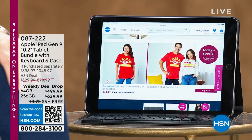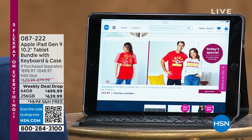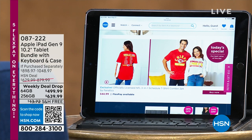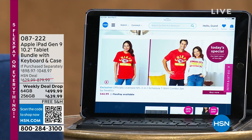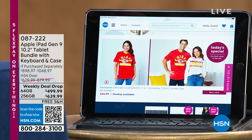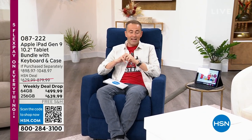Thank you for tuning in with our Lazy Boy hour. Quick heads up on a couple of items: we do have a special deal on iPad. No doubt you'll be spending a lot of time in your new Lazy Boy — maybe searching and shopping online. It is an iPad weekly deal drop available in 64GB or 256GB options. If you're looking for an iPad for back to school or back to college, call and ask about item 087222. Both options are on FlexPay.